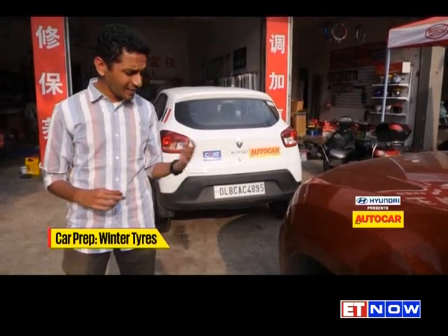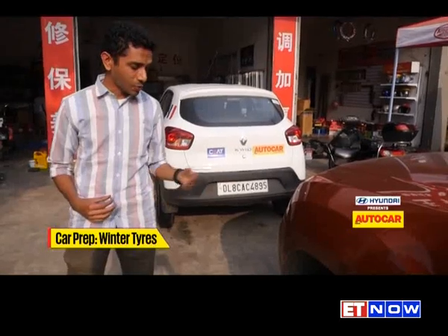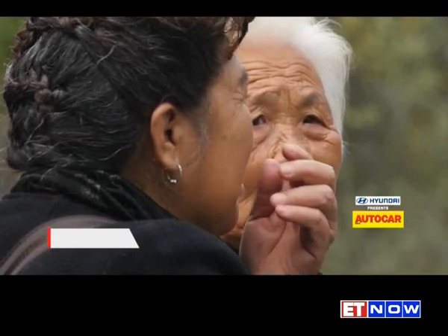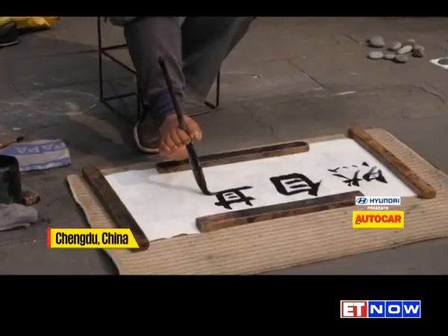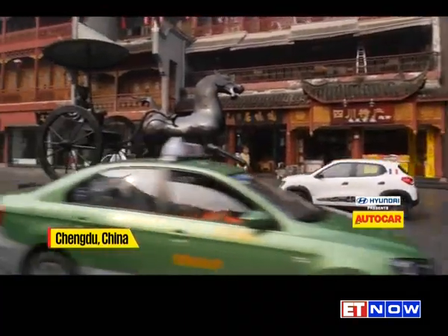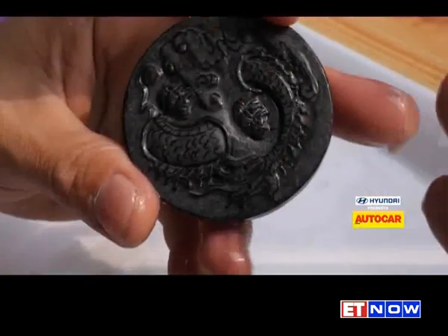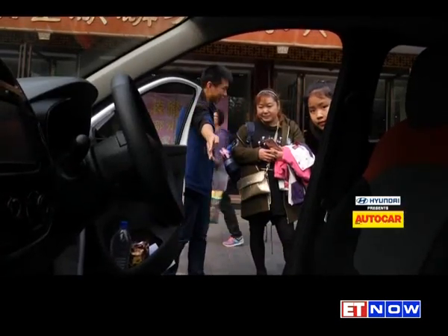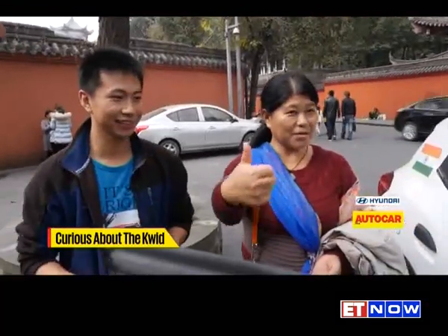Tires are actually one of the most important parts on a car — they are the only point of contact between you and the road, but they are often very sadly overlooked. We thought we'd spend the next day having a quiet poke around Chengdu city, but wherever we took the Kwid, the locals thronged, armed with questions about the car and completely in awe of our Herculean journey.